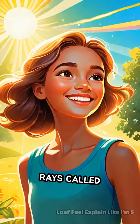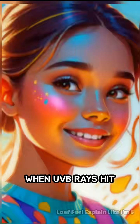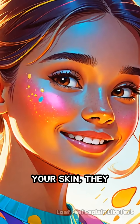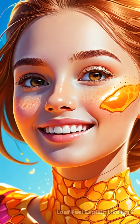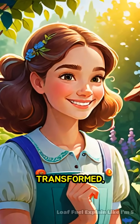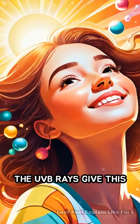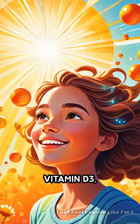Sunlight contains invisible rays called ultraviolet B, or UVB for short. When UVB rays hit your skin, they interact with a special kind of cholesterol that's already in your skin. Think of this cholesterol as a hidden ingredient just waiting to be transformed. The UVB rays give this ingredient a little energy boost, changing it into something called vitamin D3.